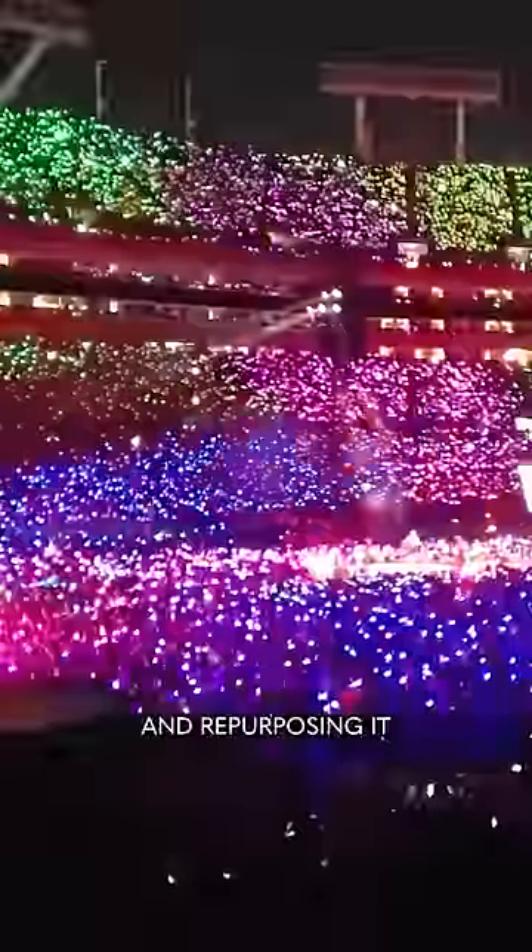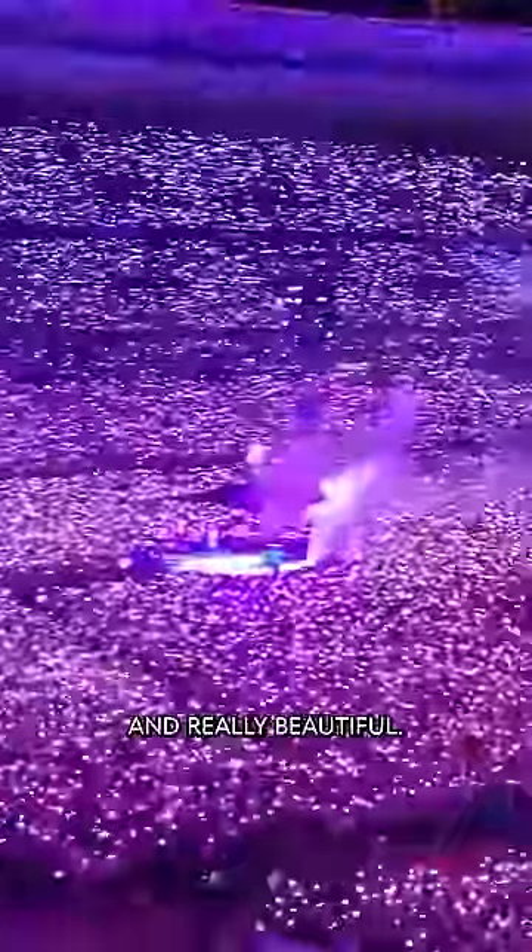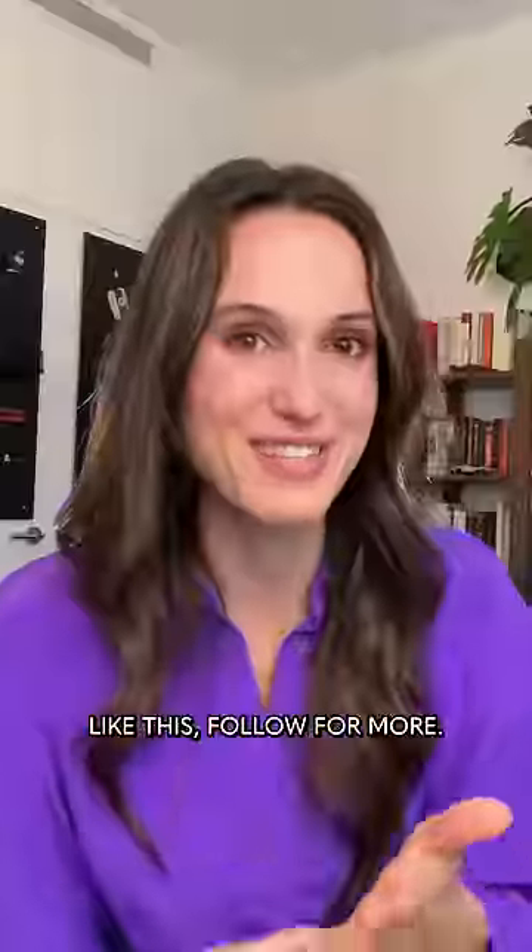What I love about this, besides Taylor Swift concerts, is that it's taking a technology we're very familiar with — infrared remotes — and repurposing it for something unexpected and really beautiful. If you like fun tech like this, follow for more.